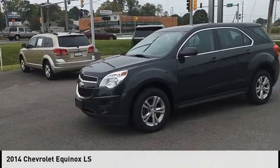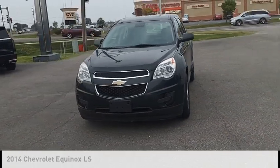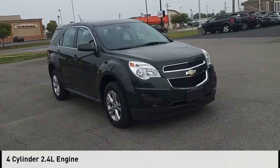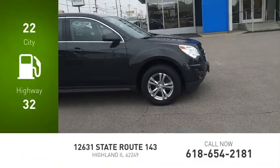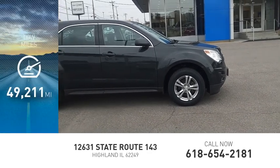Make a great choice today with the 2014 Equinox. This vehicle is powered by a front-wheel drive, four-cylinder, 2.4-liter engine. Great fuel efficiency saves you money by requiring fewer trips to the gas station. This vehicle has less than 50,000 miles.